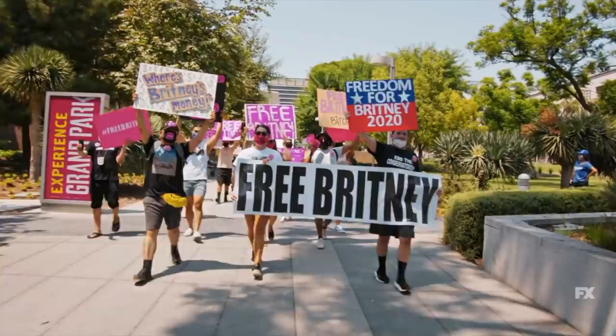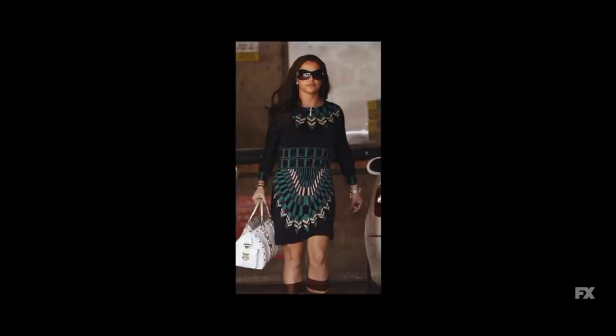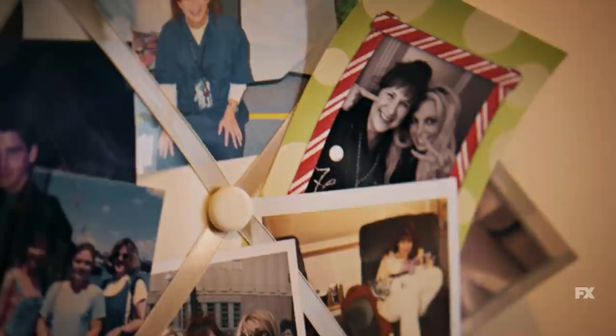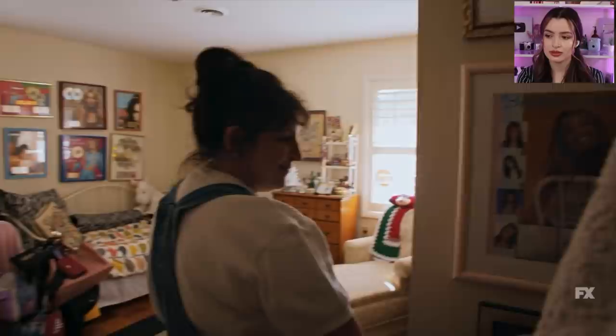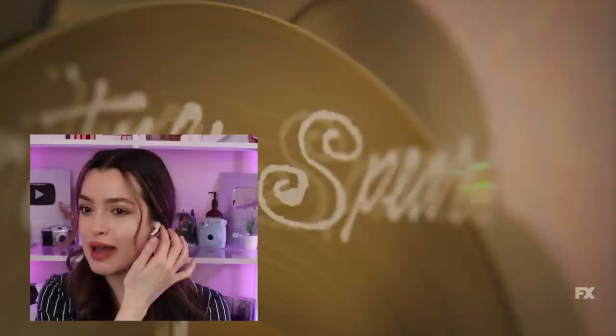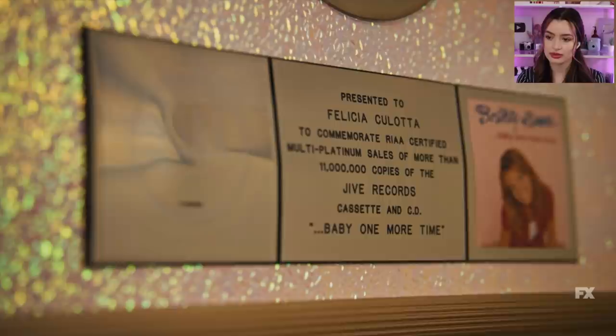The Free Britney movement is advocating for the end of Britney Spears' conservatorship. To understand where Britney is now, we should understand how she got here. Britney's career is one that people dream of — Britney Spears is genuinely a pop legend. You cannot fight that. You have to sell a million copies in the United States for an album to go platinum, and back then there was no streaming — people genuinely went and bought her music. Eleven million copies. That's insane.